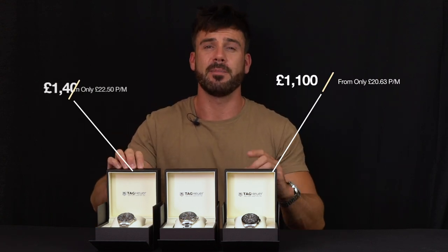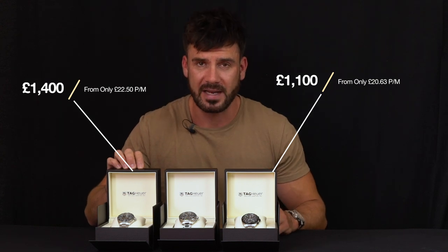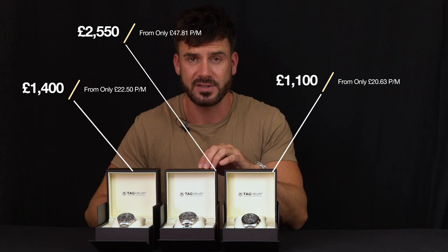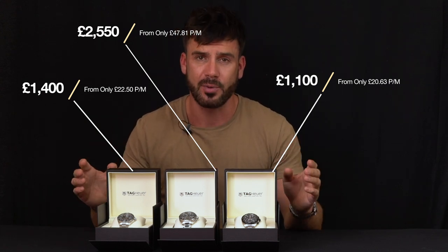Let's recap and take a quick look at the watches we had on show today. The Formula 1 quartz chronograph with a recommended retail of £1,100; the Formula 1 Calibre 5 with a recommended retail of £1,400; and the Formula 1 Calibre 16 with a recommended retail of £2,550. All these watches are available with 0% finance. If you have any questions please DM us, or click the link in the description to see the full Formula 1 range on our website, amjwatches.co.uk.